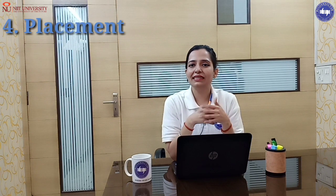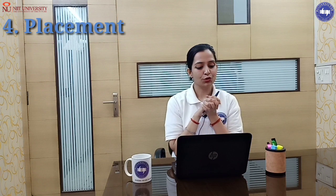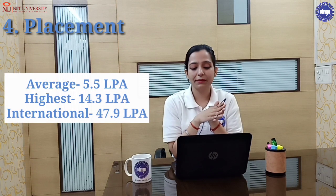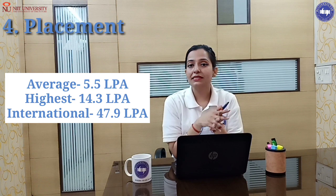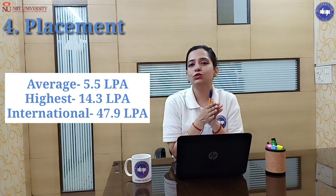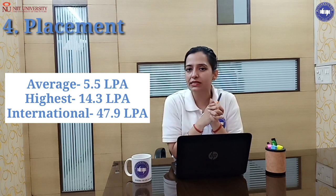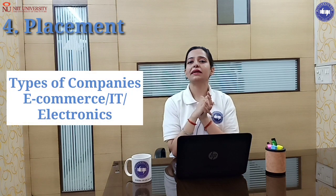Now the most important point is placement. The average placement package here is 5.5 lakh per annum. If you talk about the highest, it is 40.3 lakh per annum. And for students placed internationally, their salary package is 47.9 lakh per annum. These companies are tied up in e-commerce, IT, and electronics sectors.